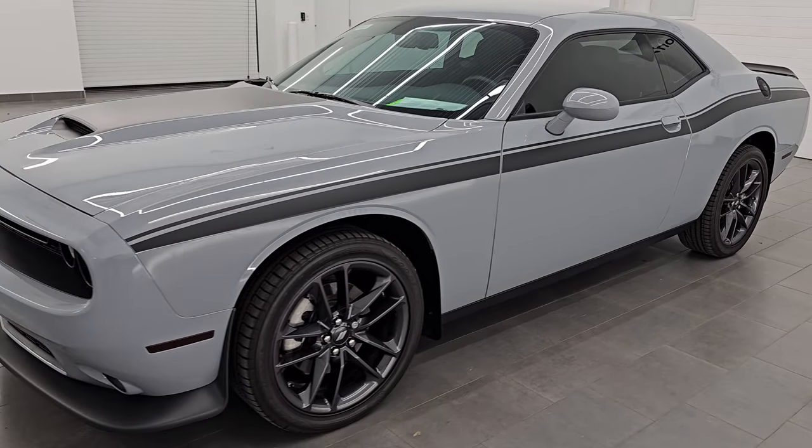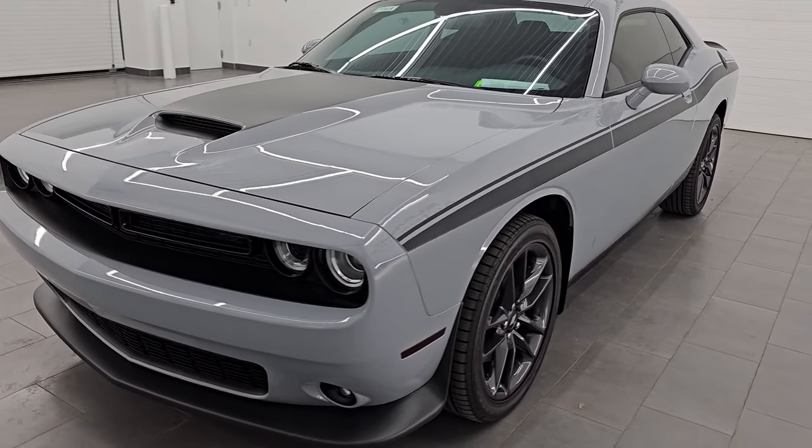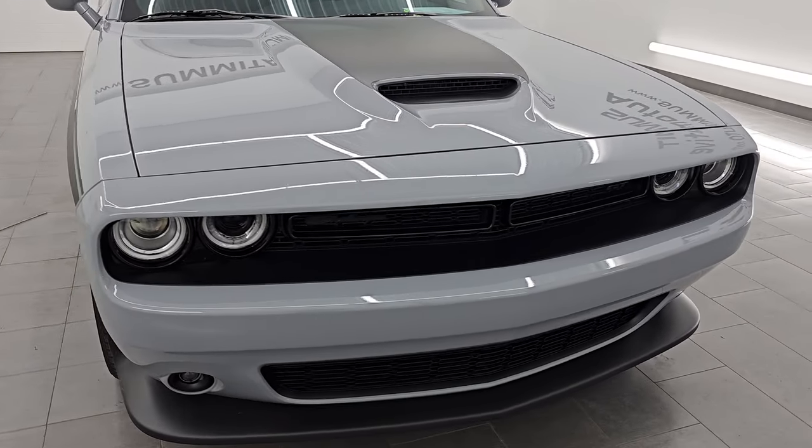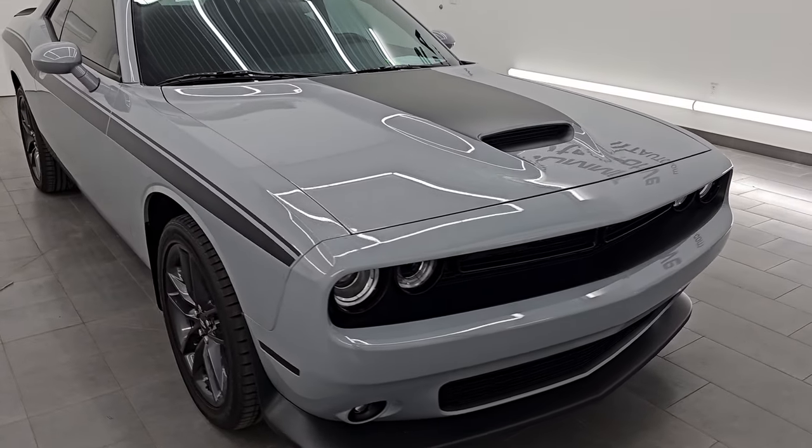This 2021 Dodge Challenger comes with the 3.6 liter Pentastar V6 engine. It puts out 305 horsepower and it's paired up with the 8-speed automatic transmission.